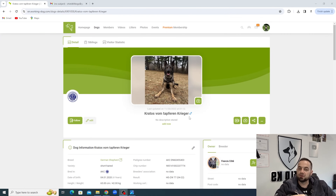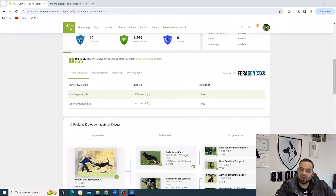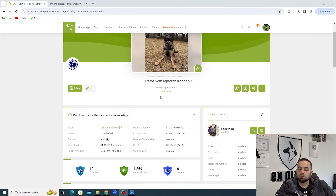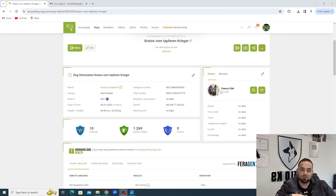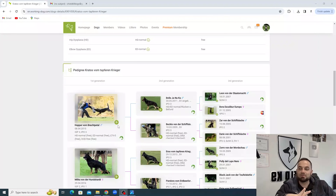I'm quickly going to jump into who the parents of this litter are. I could spend a long time on the pedigrees here, but I'm going to try and keep this as brief as possible. The sire for this litter is Kratos vom Tapferen Krieger - can never pronounce those names correctly. As you can see, we've got the health testing here: HD normal, ED normal. You can see he's a sable male. I've actually met him in person. I'm going to talk about my experience with the dog. He's handled by my buddy Francis Cote. Really, really strong, dominant dog.